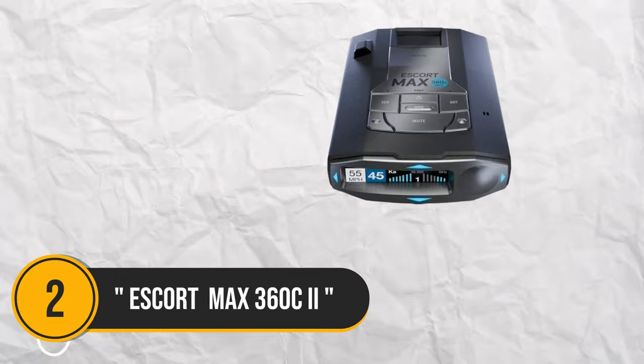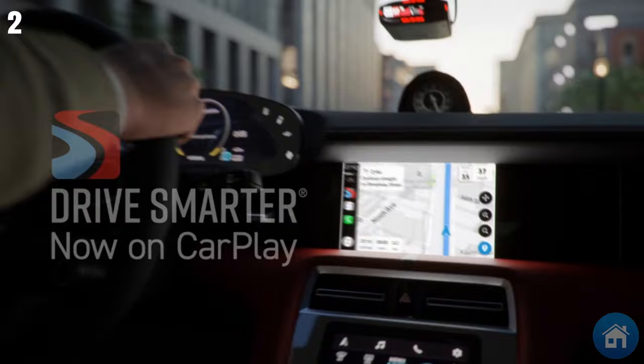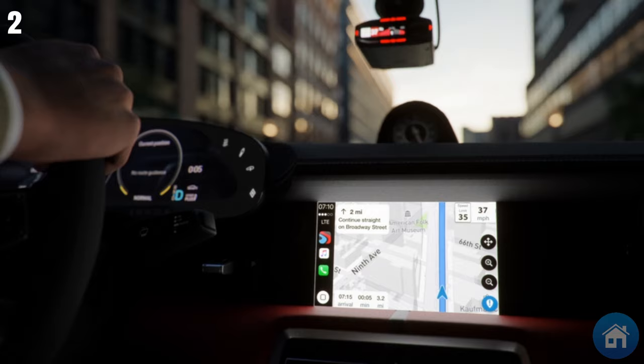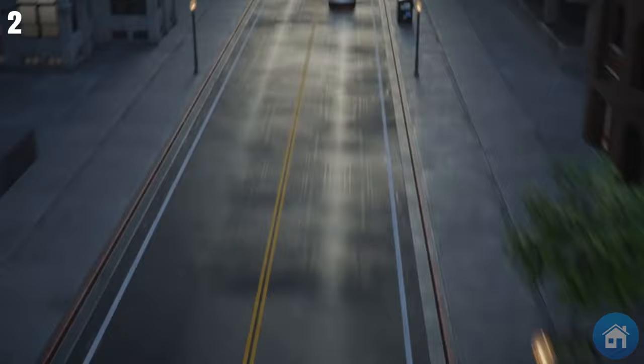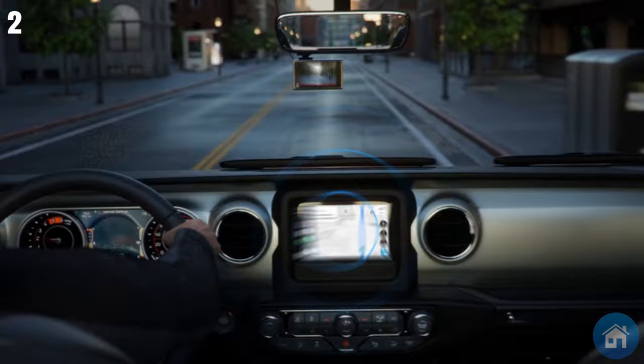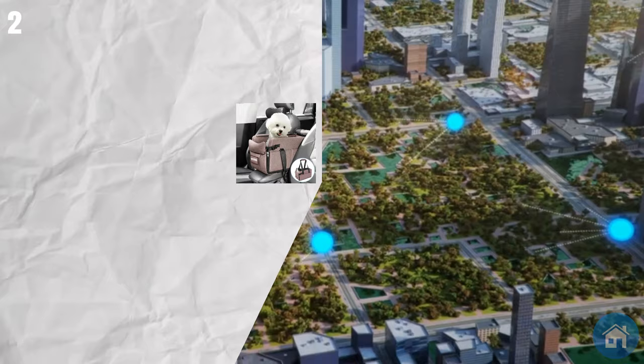Number 2: If you occasionally find yourself speeding, a laser radar detector is a useful tool to avoid getting caught. Install and configure it with ease on your windshield. It has integrated Wi-Fi and works smoothly with other connected cars. Its 360-degree threat detection is indicated by visible arrows pointing in the direction of any possible threats. Its auto-learn technology cleverly filters out false alarms, and the detector provides enough warning time so you can modify your speed appropriately.